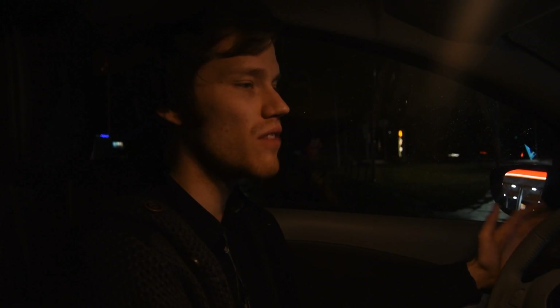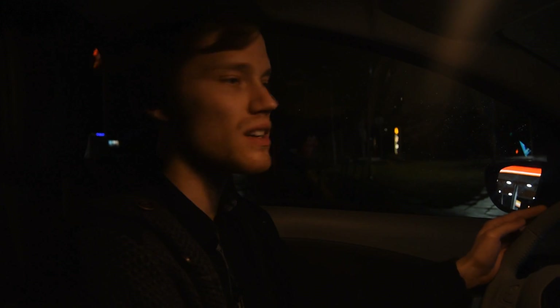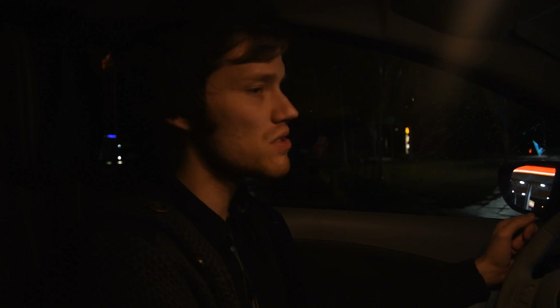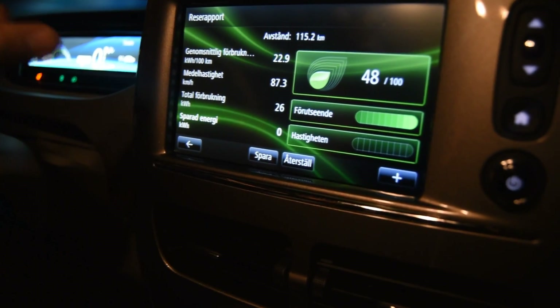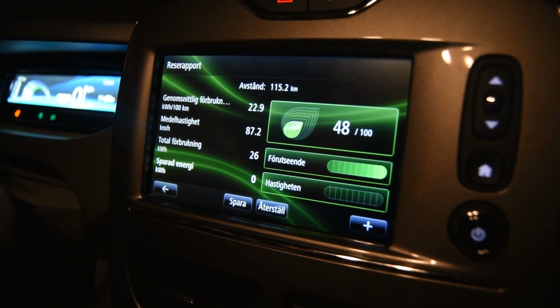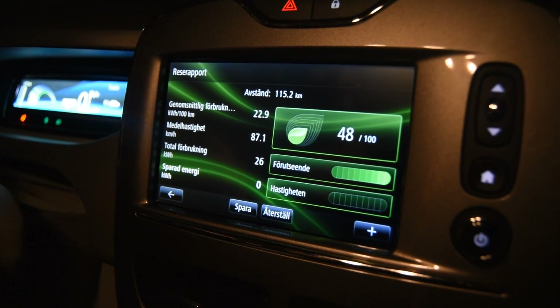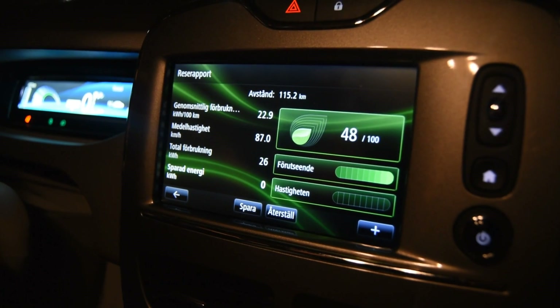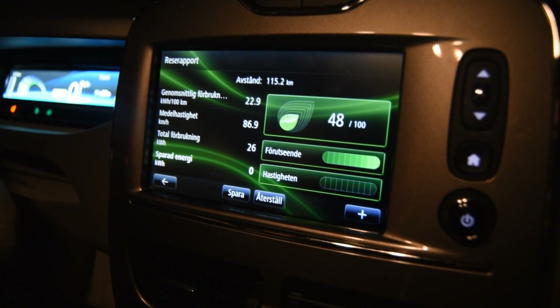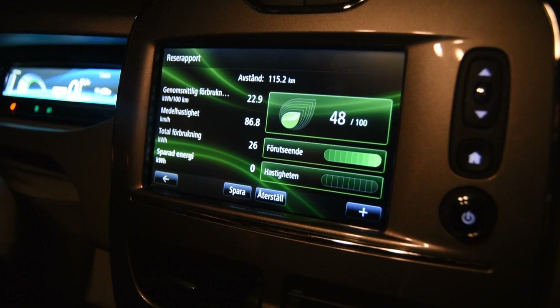We just arrived at the fast charging station in Eskilstuna and used an average of 22.9 kilowatt-hours per hundred kilometers — actually pretty good. I thought it would be somewhere around 25 to 26, but it was lower, so that's good. You can see 22.9 kWh/100km on the screen. We had an average speed of 87 kilometers per hour overall, but for most of the trip we were doing around 110 kph — the beginning was slower, which brought the average down.